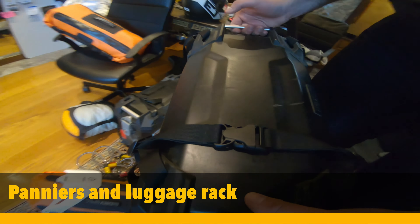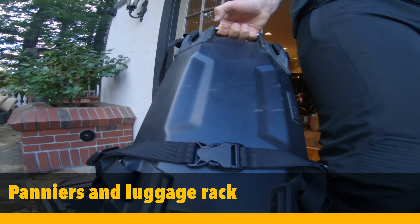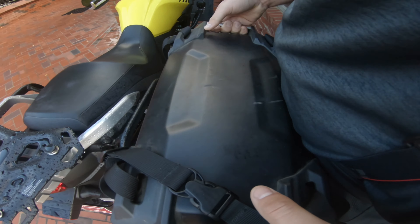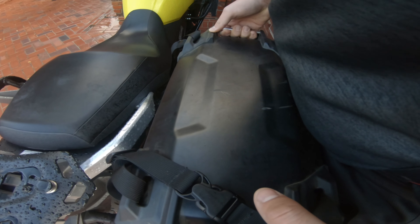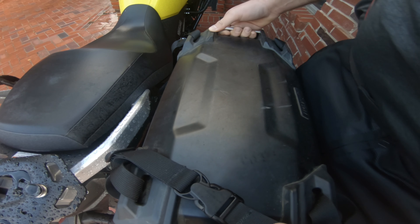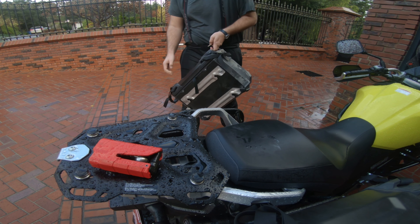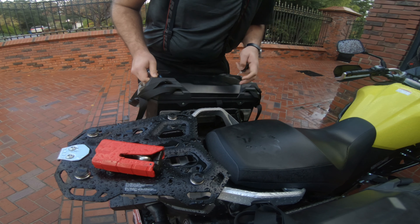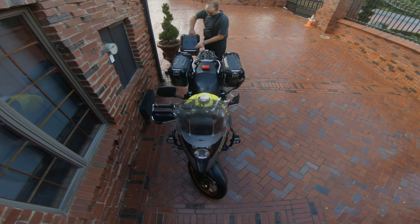If you want to travel long-term with a motorcycle, some sort of luggage system is a must-have. You don't need a hard case system or even a soft pannier system — just a duffel bag is enough, but you need somewhere to put your stuff, some tools, and some spare parts. I'm currently looking at changing my pannier system to soft panniers. I'm super happy with my SW Motech, but they don't really fill the purpose anymore and the hard cases start leaking after a while after they get banged up.